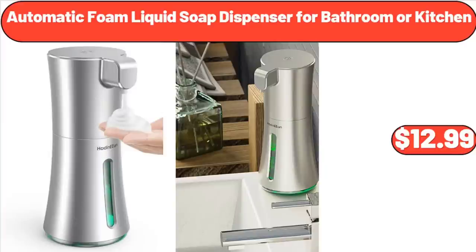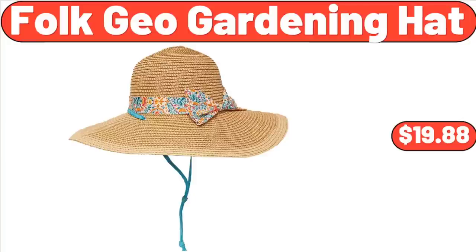Automatic Foam Liquid Soap Dispenser for Bathroom or Kitchen, $12.99. Folk Geo Gardening Hat, $19.88.